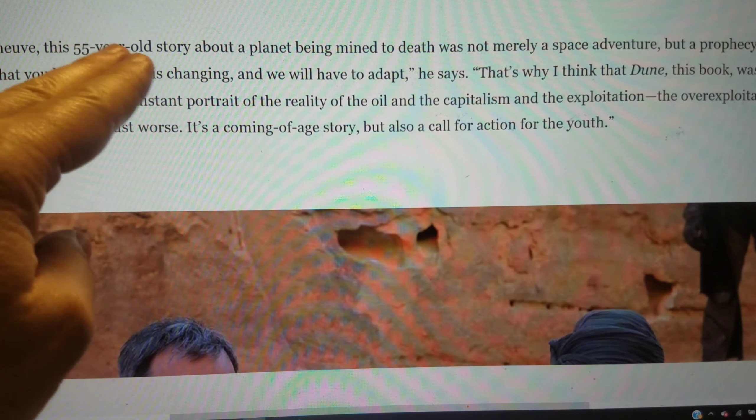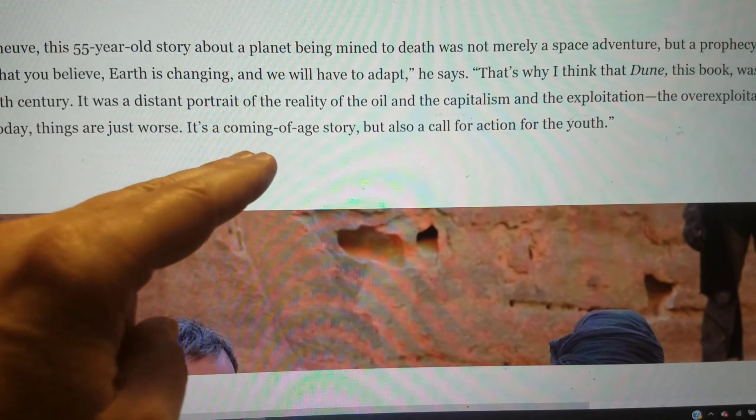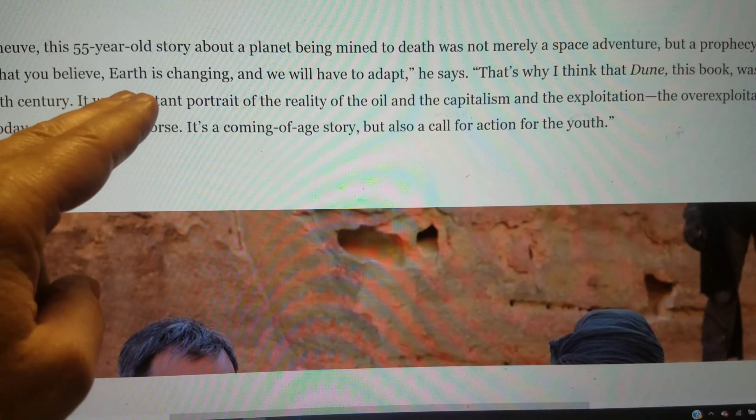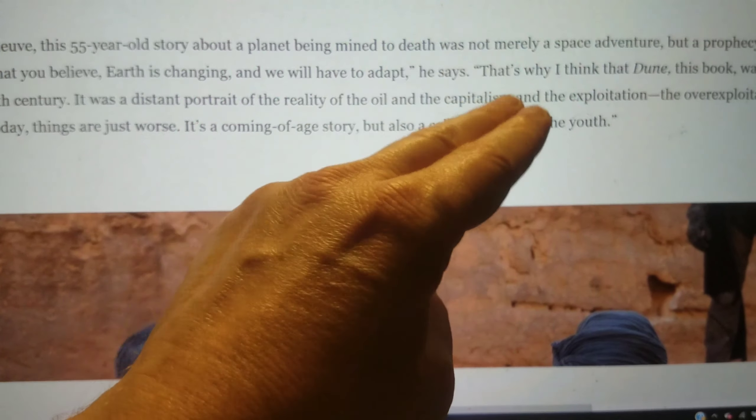For Villeneuve, the 55-year-old story about a planet being mined to death was not merely a space adventure but a prophecy. No matter what you believe, earth is changing and we'll have to adapt. He sees Dune as a distant portrait of the reality of oil, capitalism, and the over-exploitation of earth. Today things are just worse. It's a coming-of-age story but also a call for action for the youth.